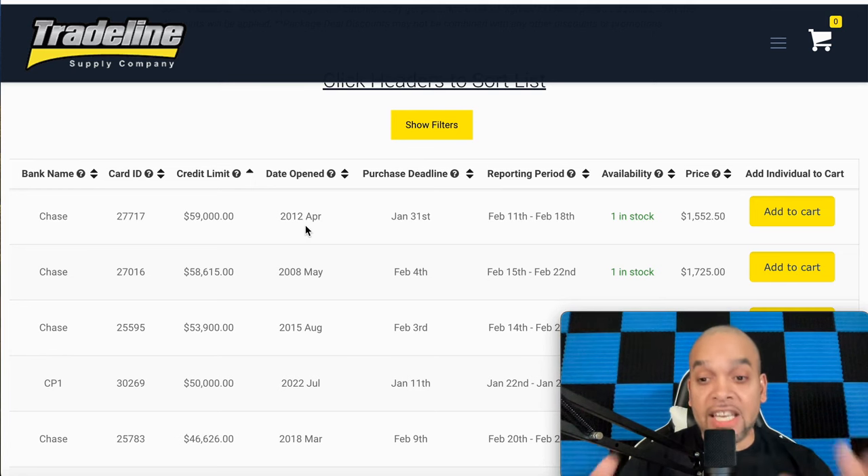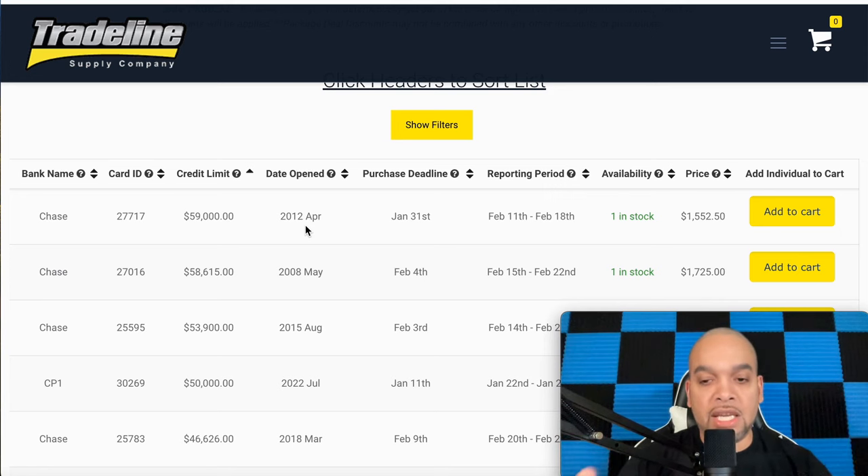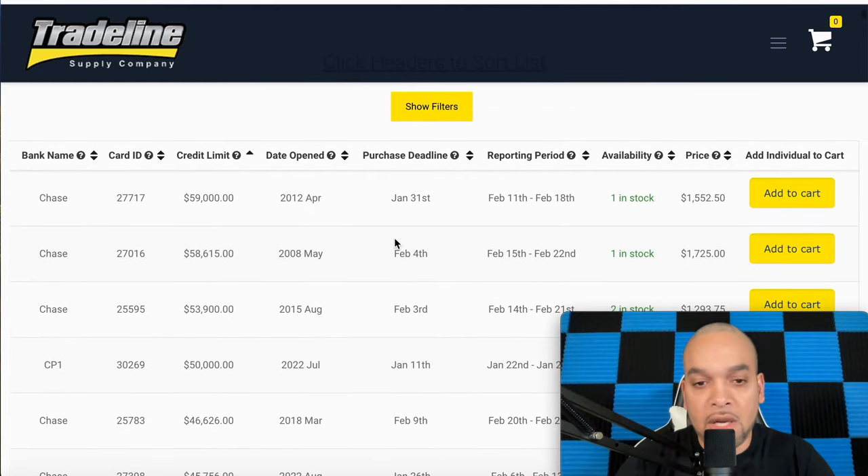These are all the questions I've been getting on my Instagram, so I'm answering them now. I'd rather you get a $15,000 trade line with great years — 7, 10, 15, 20 years — than a high-limit one with poor age. Those are the kinds of ages you want. Simple and clear. It's going to fall off after 60 days, so once you add this trade line, go to 'Add to Cart.'